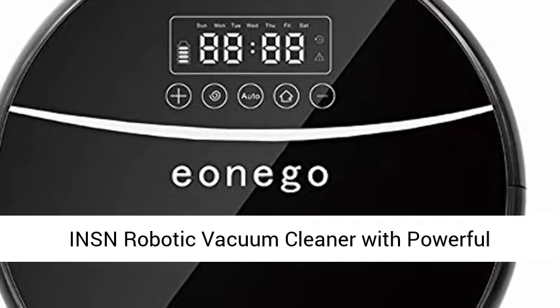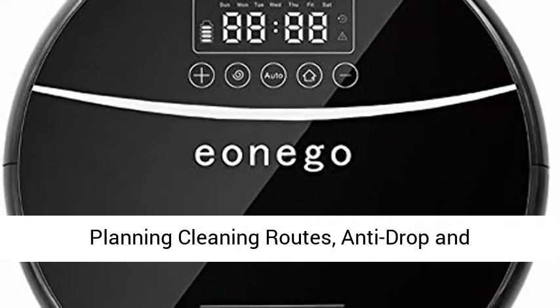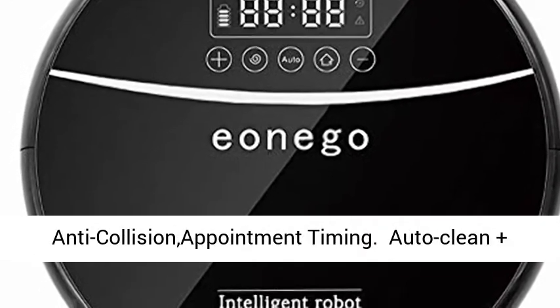INSN Robotic Vacuum Cleaner with powerful suction and automatic charging. Smartphone controlled, with planning cleaning routes, anti-drop and anti-collision, and appointment timing.